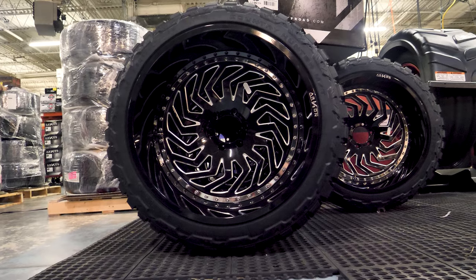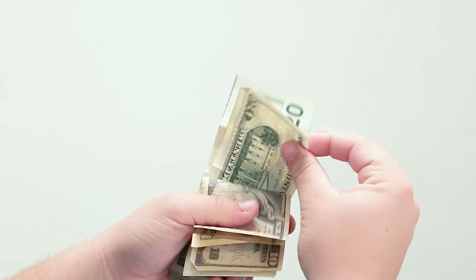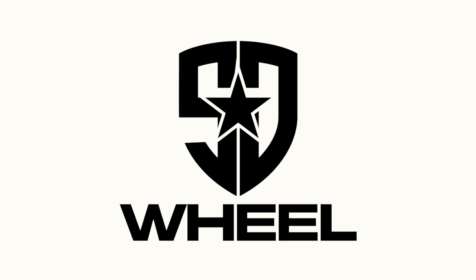Buying wheels and tires can be a big purchase and there are some things that you need to know before you spend your money. So we're going to go over five things you need to know before you buy.